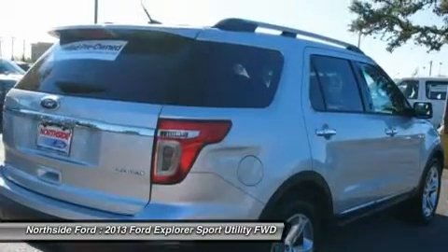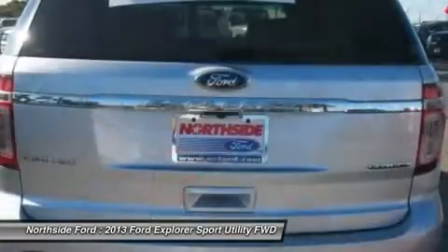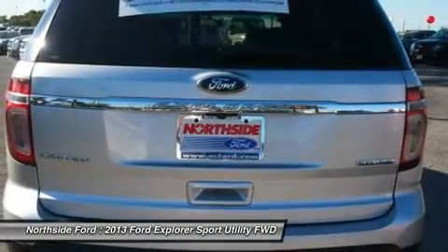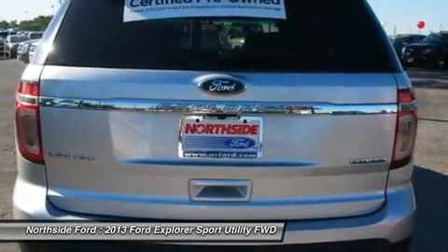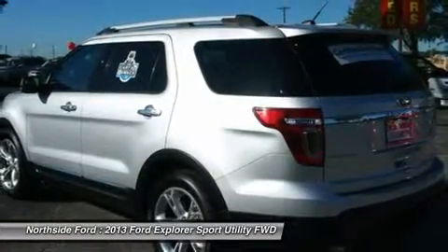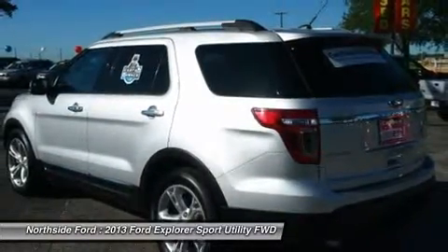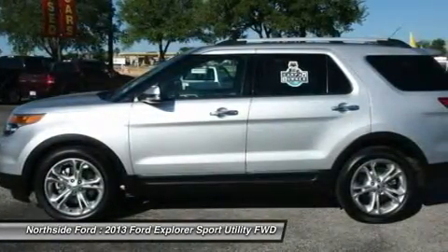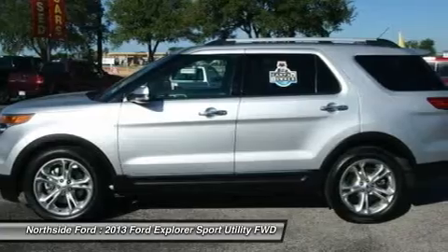bumpers: body color, CD player, delay-off headlights, driver door bin, driver vanity mirror, dual front impact airbags, dual front side impact airbags, electronic stability control, 4-wheel independent suspension, front anti-roll bar, front bucket seats, front center armrest, front dual zone AC, front fog lights,